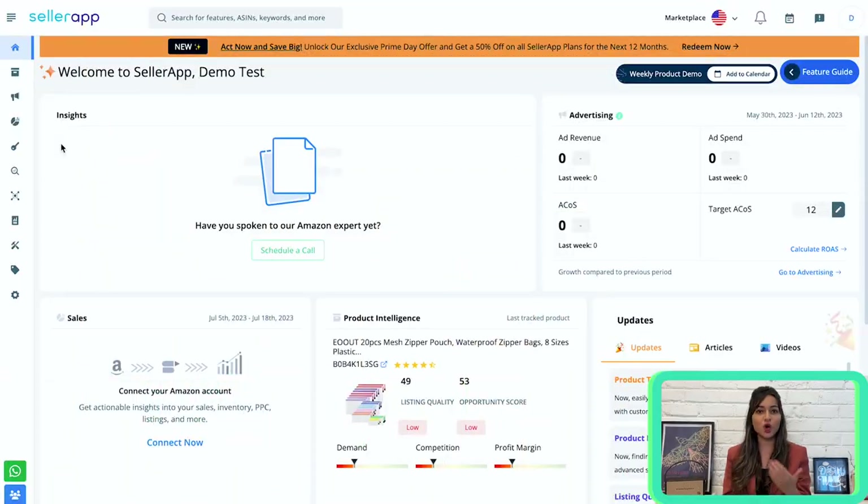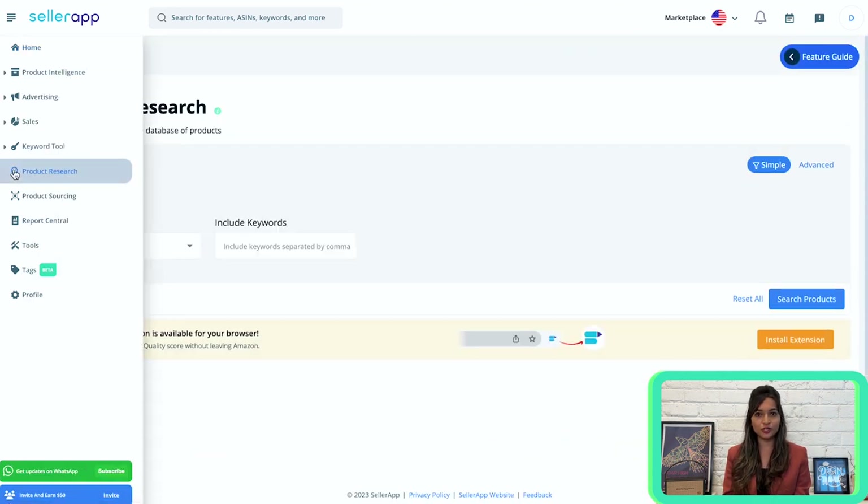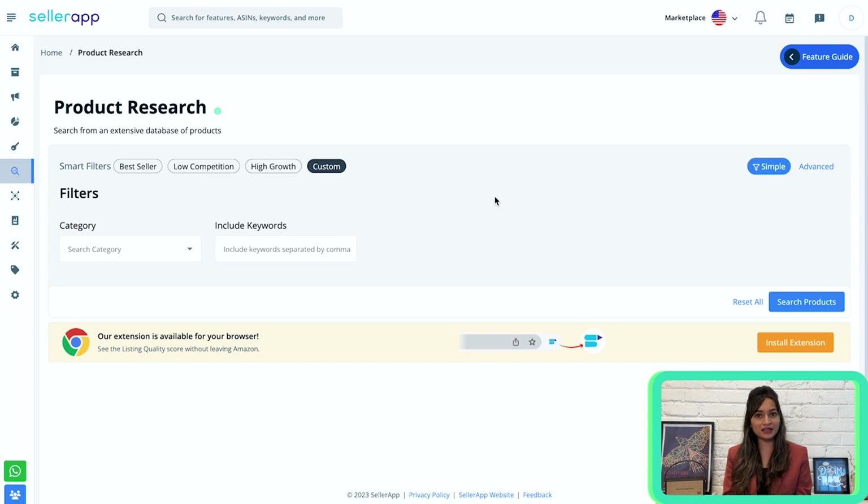This is a great way to easily validate your product research. After logging into the SellerApp dashboard, you can see all the key actions. Navigate to the product research feature. Whether you're a beginner or an experienced seller looking to expand your portfolio, this is the perfect feature. It has recently been upgraded with smart filters and advanced filters.